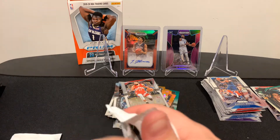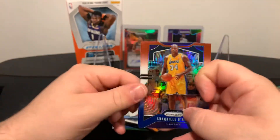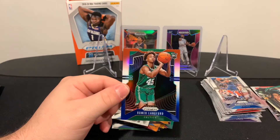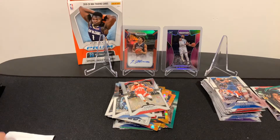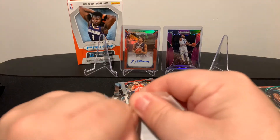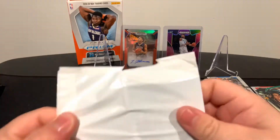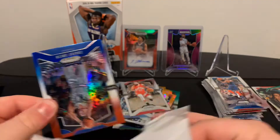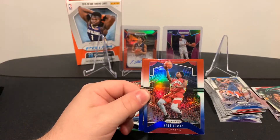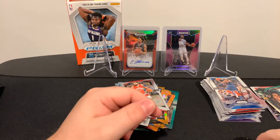Then our last two of these to end the video out. We get the Diesel - Shaq! We get DeJounte Murray, and Romeo Langford from the Celtics. Last one, let's see if we can get some last-pack mojo. We got Zaire Smith from the Sixers, Kyle Lowry from the Raptors, and another Morris.